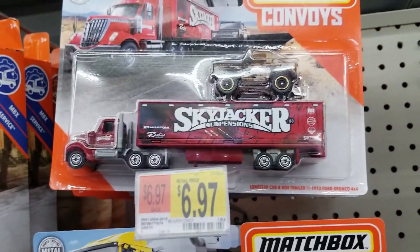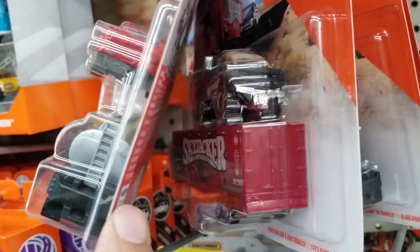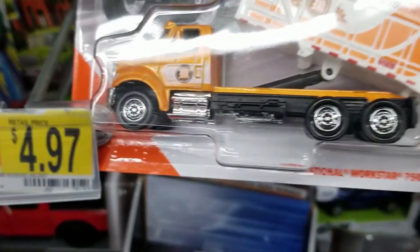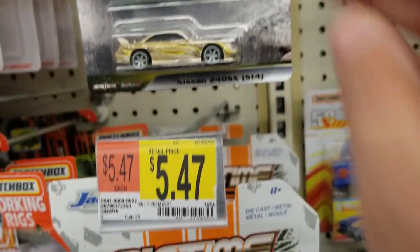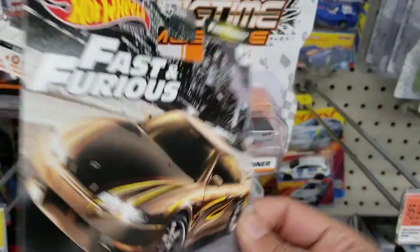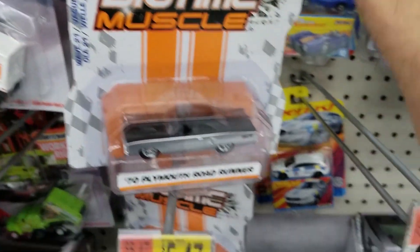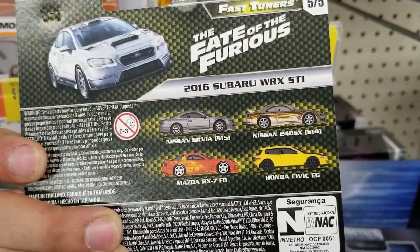They also had Matchbox Convoys — I like these, they look pretty cool. Good variety. They also had Matchbox Working Rigs — we do see some interesting vehicles, there's a Workstar. So good selection of die-cast. There was also this Nissan 240 from the Fast and Furious set — I believe that's the first time I've seen some cars from that in store. But I could only find that one, and also the Subaru WRX, but those were the only two I saw.